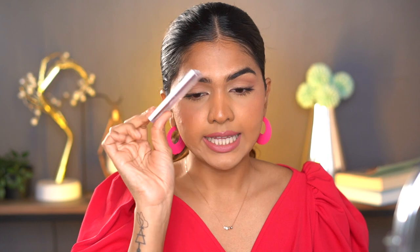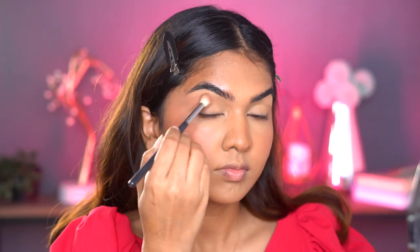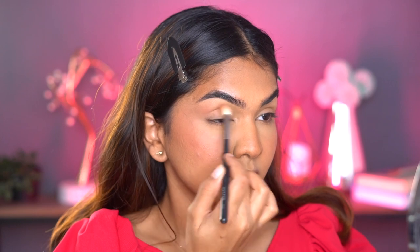The next one is the ELF Bite-Sized Eyeshadow. I really really like this one — it's just 350 rupees and you get four colors. The shades are monotone: one is all pink, one is warm tone, one is brown, etc. They have six shade options. It's so travel friendly — I always travel with one or two of these because they don't take much space. They blend beautifully with no effort at all.